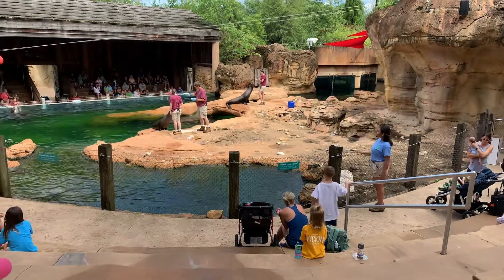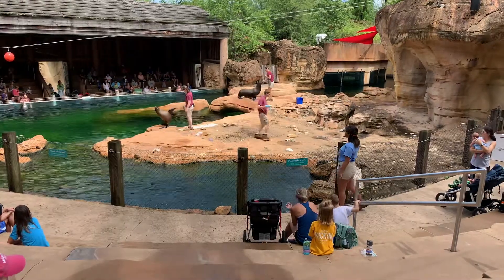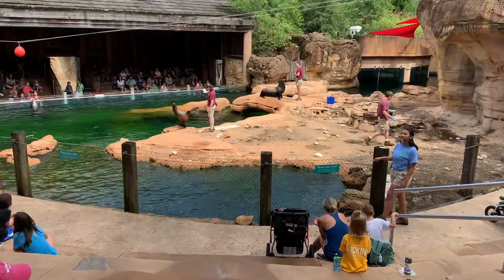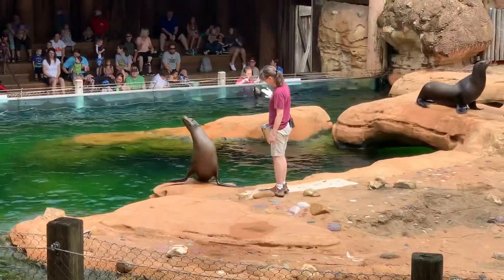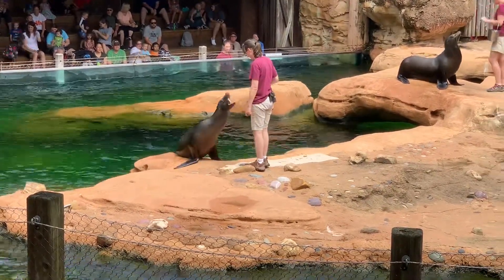Introductions on the inside, closest to us in the amphitheater, we have Catalina. She's super happy to be here. She's working with Trainer Kim today and she is the mother to one of our two pups who were born here last year.